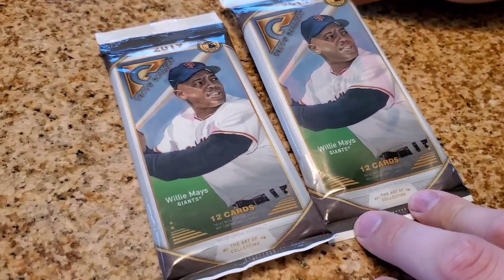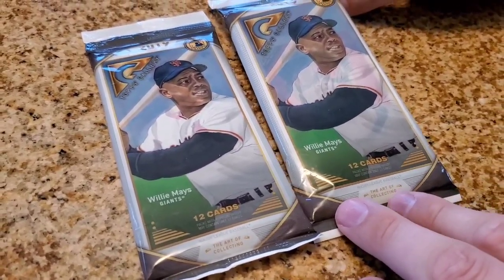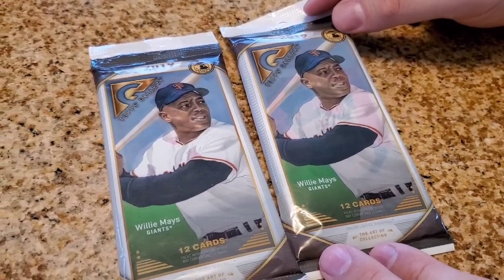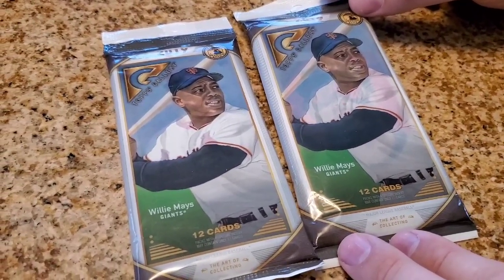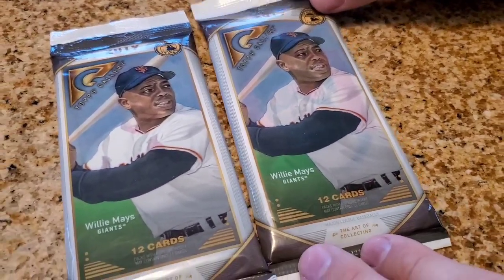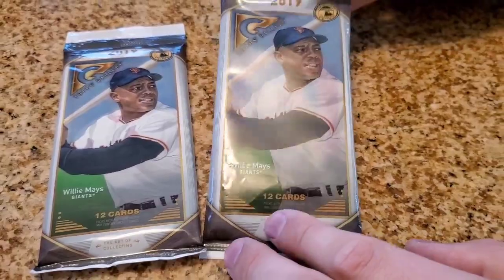I definitely think they would look good signed. As I told you guys, I'm a huge TTM guy — through the mail — basically sending cards to players present and retired with a self-addressed stamped envelope, a nice letter, some cards, and then hopefully getting those back signed to put in my binder and add to my collection. So let's open these up and see what we got.